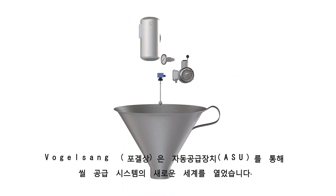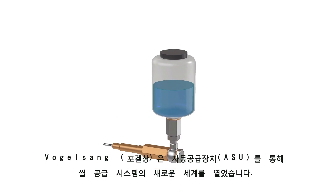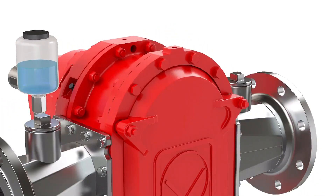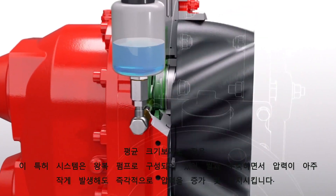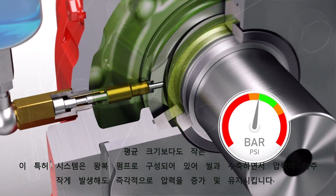With the Automatic Supply Unit, or ASU for short, Vogelsang is opening up a whole new world of seal supply systems. This patented system, hardly larger than a beverage can, consists of a reciprocating pump which, in conjunction with the seal, compensates for even the slightest drop in pressure.